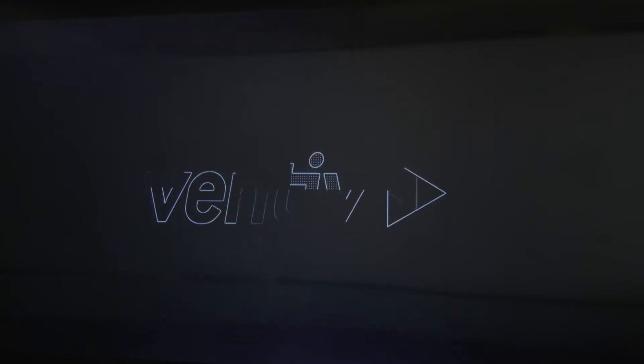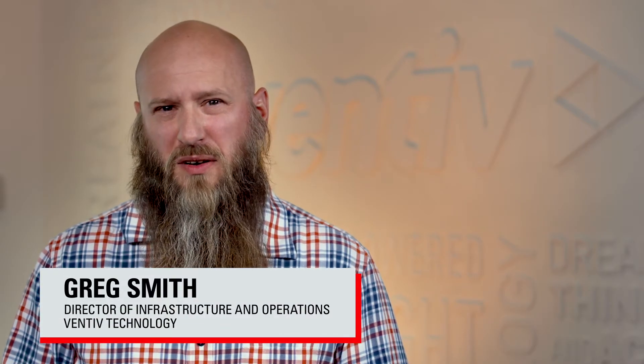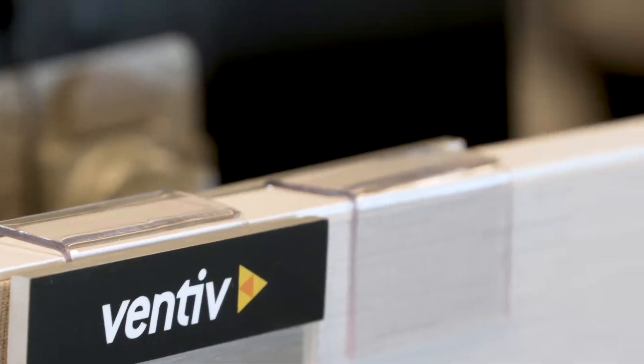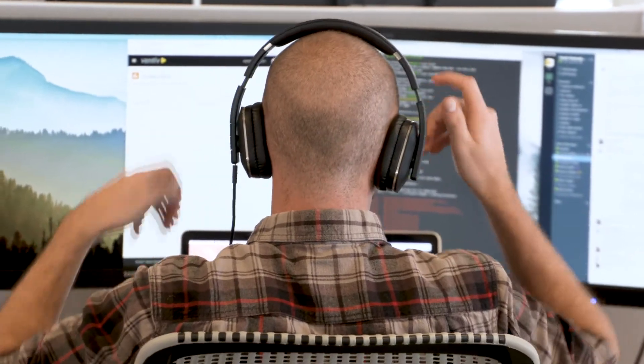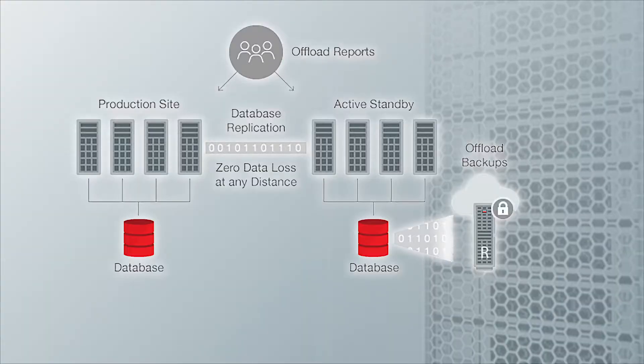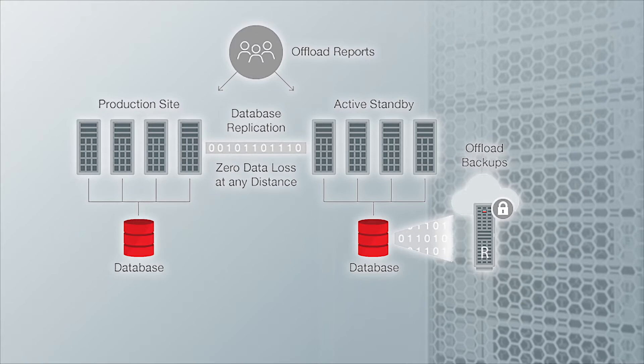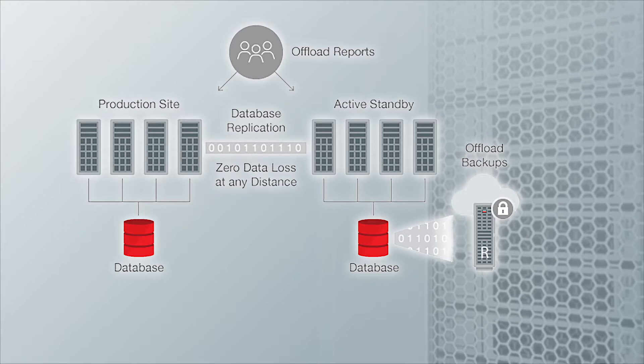At Ventive Technology, we provide claims management and risk management software to the insurance and retail markets. In our contracts with our clients, we ensure Five9's availability with our infrastructure and applications. Failing to meet those SLAs can result in financial impacts for our business and can also impact our clients' business. We've deployed Oracle's maximum availability architecture and the recovery appliance is part of that.